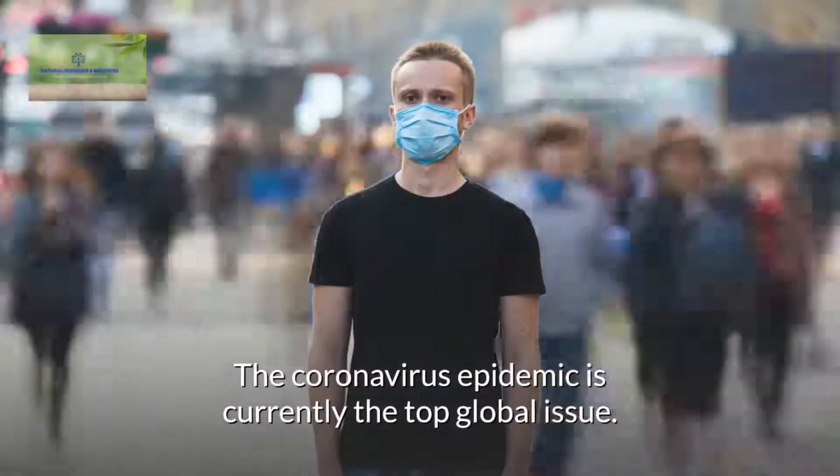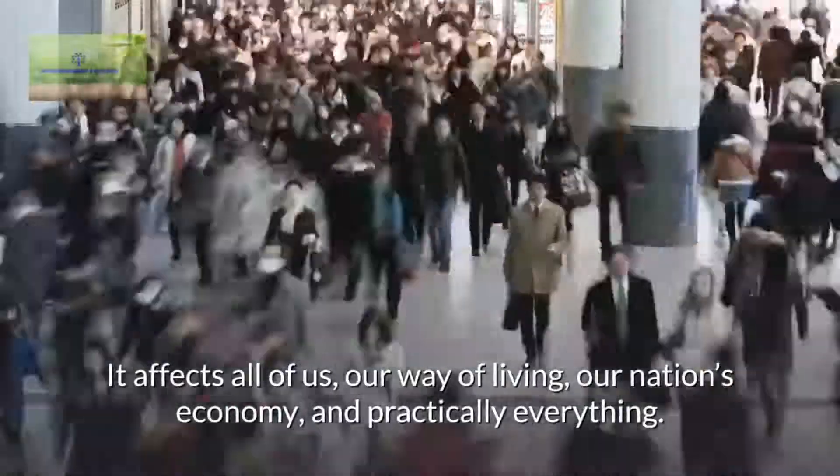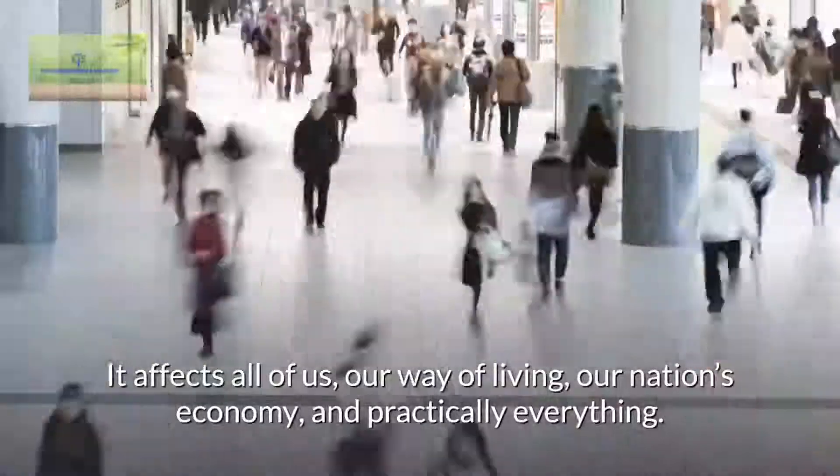The coronavirus epidemic is currently the top global issue. It affects all of us, our way of living, our nation's economy, and practically everything.